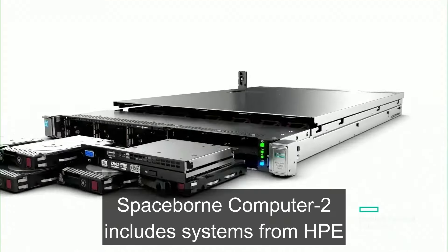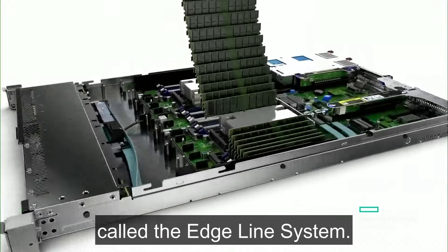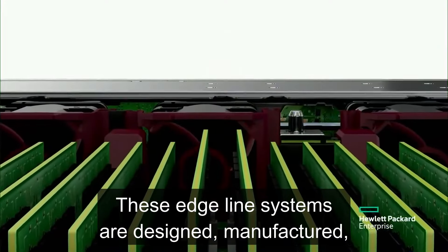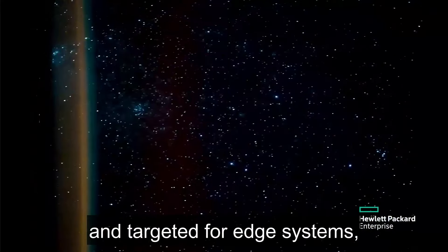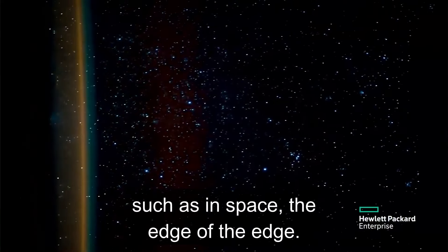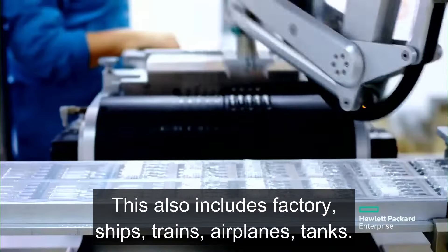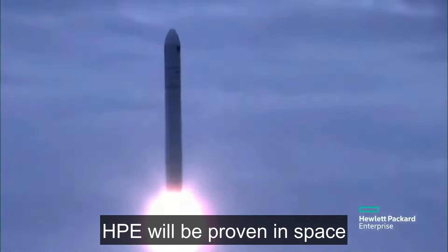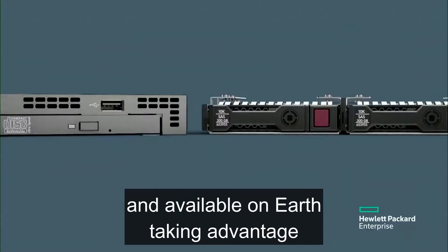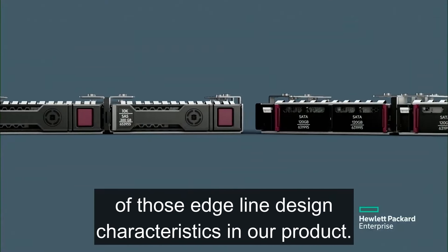Spaceborne Computer 2 includes systems from HPE called the Edgeline System. These Edgeline Systems are designed, manufactured, and targeted for edge systems such as in space — the edge of the edge. This also includes factories, ships, trains, airplanes, and tanks. HPE will be proven in space and available on Earth, taking advantage of those Edgeline design characteristics in our product.